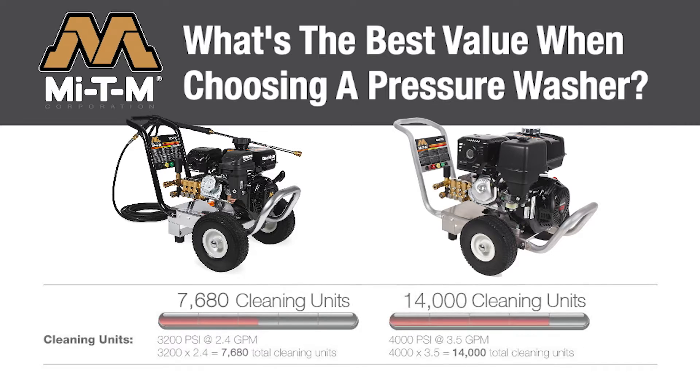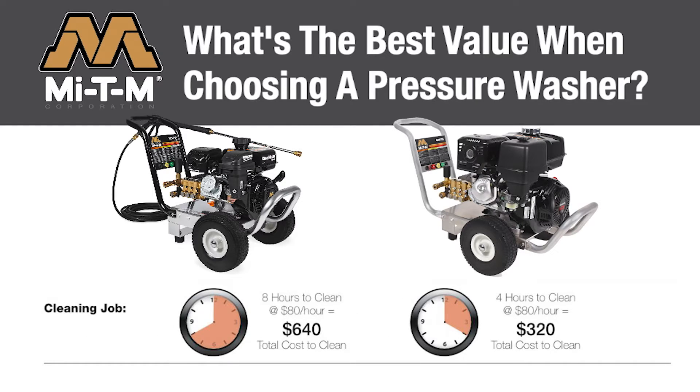As you can see, Mighty M's contractor duty 4000 pressure washer will clean almost twice as fast because you have nearly doubled the cleaning units.